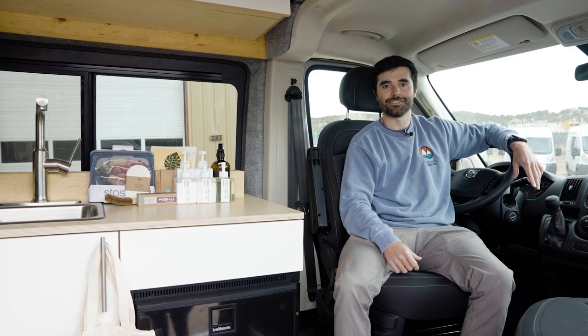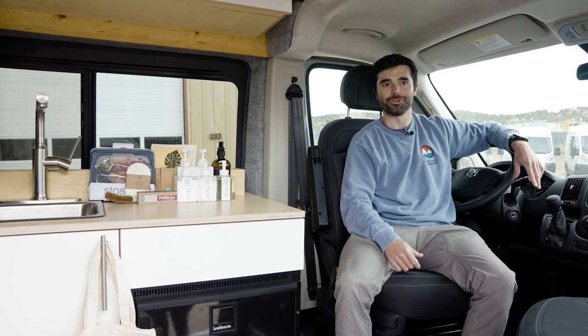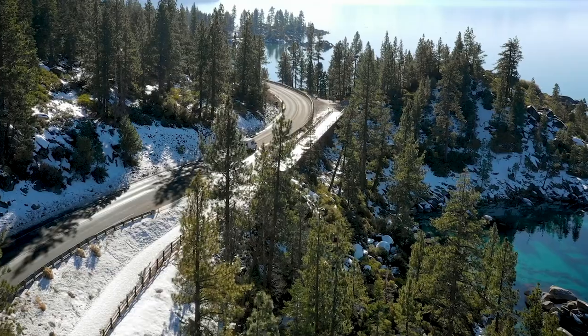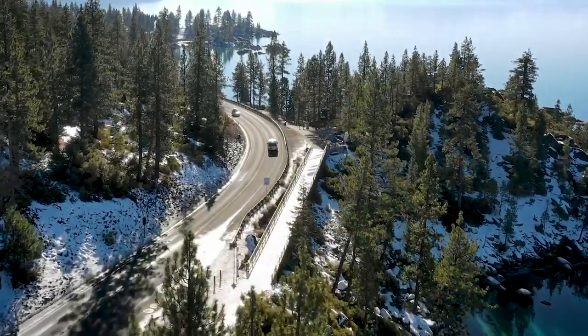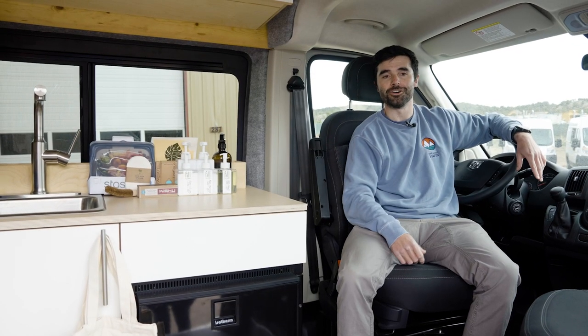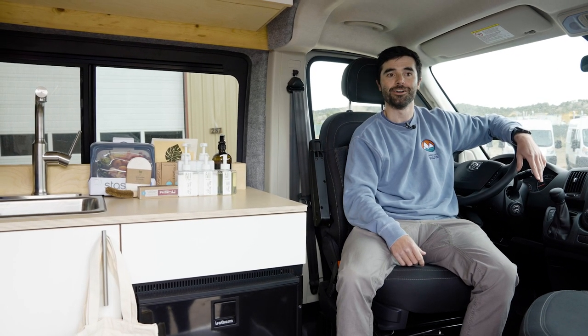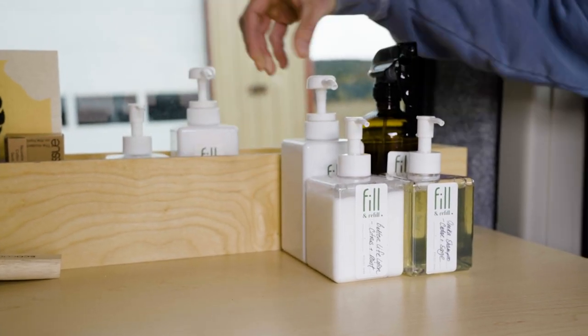Matt here with Dave & Matt Vans, here to give you tip number two: shop in bulk bins and refill stores. Lots of grocery stores now have bulk bin sections where you can sustainably refill essential grocery and pantry items. We're a huge fan of stores like Fill & Refill, located here in Edwards, Colorado, where you can refill household products, cleaning essentials, and self-care products as well.